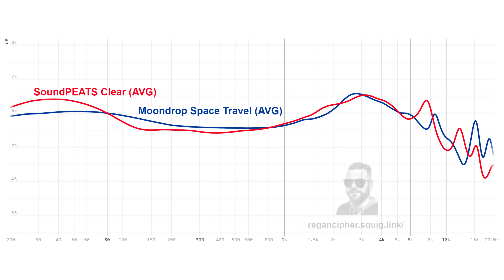The Clear showcases Soundpeats' matured house sound — slightly more sparkly highs and less emphasis on lower frequencies compared to earlier releases, though sub-bass has more slam than the Air 4 Pro. Soundpeats have deliberately tuned these to avoid the mid-bass bleed of earlier models. Bass heads who aren't focused on texture will prefer these over the Moondrop Space Travel. Vocals are more forward but slightly less shouty than the MST, though the tone is less warm and trebles aren't as relaxed. Staging and imaging aren't as accurate as the MST, but for energetic listening like house music or techno, these fit the bill.